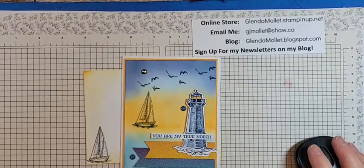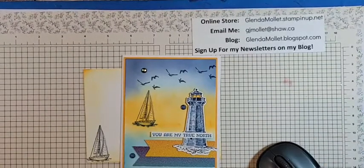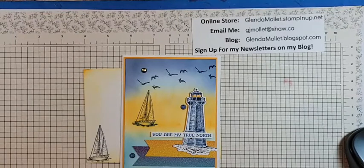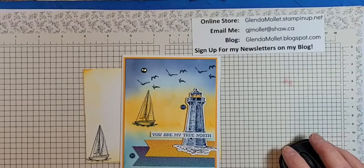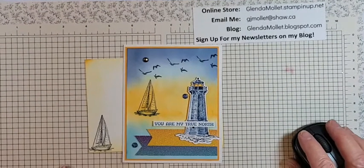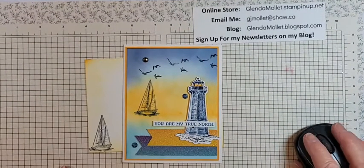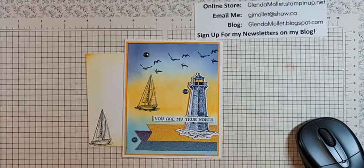Hello everyone, Glenda Mollett here, welcome to my craft room. Tonight we're going to get inky! Just getting my computer set up here so I can watch for comments.